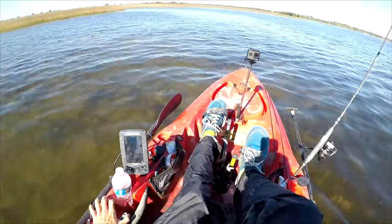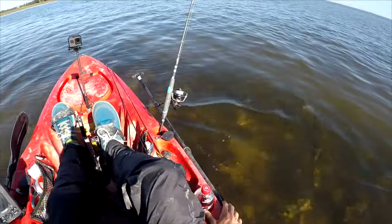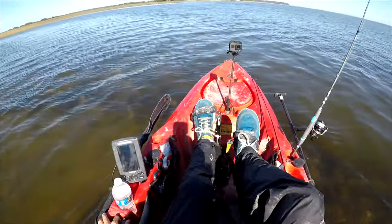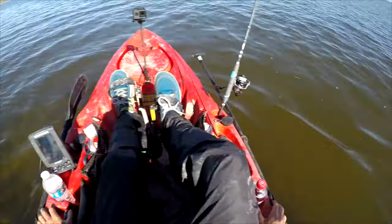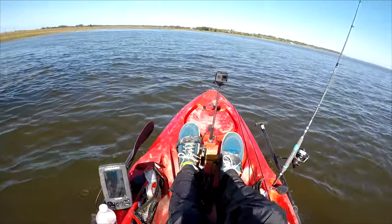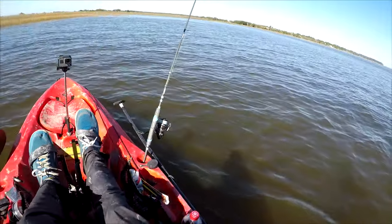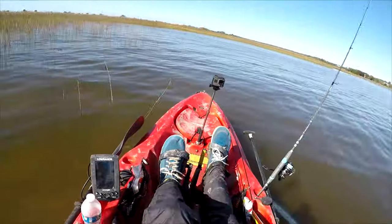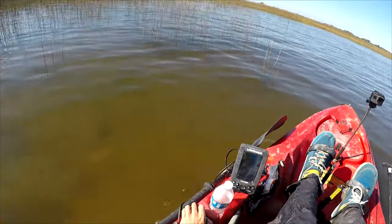Wow, this water is actually really clear. I'm probably an idiot for not trying to target redfish today, but hopefully it pays off. I'm about to pass a spot where I almost always find big redfish — not going to fish for them today. I've got the camera on just to document whether or not I see them. Coming up right where they like to sit now, so get ready.